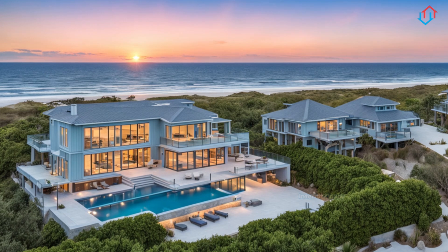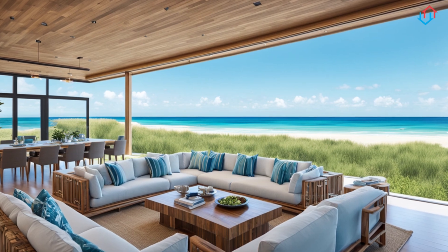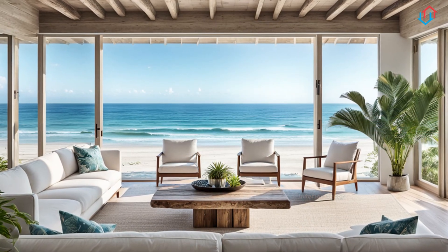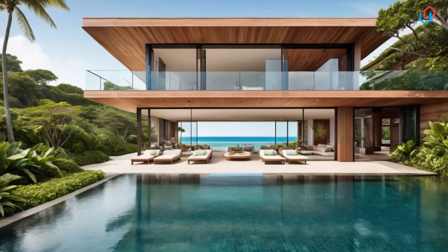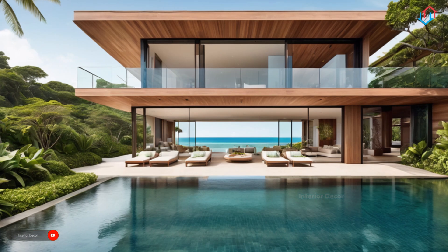To enhance the coastal feel, add a large statement light fixture made from natural materials, such as a rattan pendant light or a chandelier with driftwood accents. Finish the space with a light, airy table runner, perhaps in a soft blue or beige, and set the table with simple white dishware and glassware that catches the light.